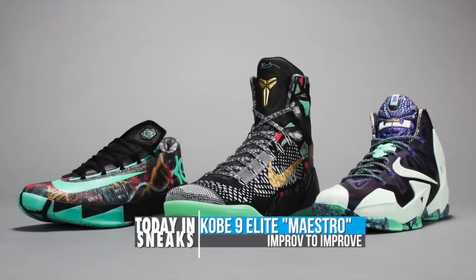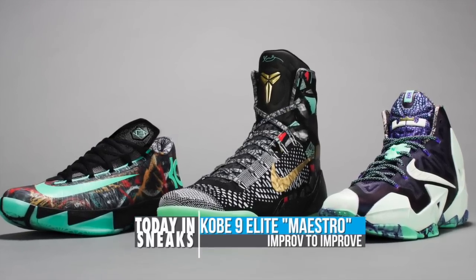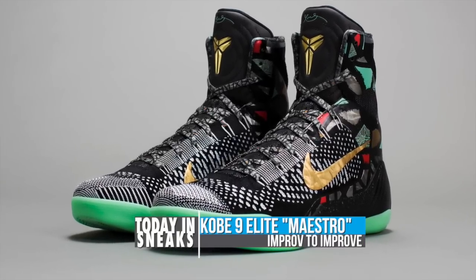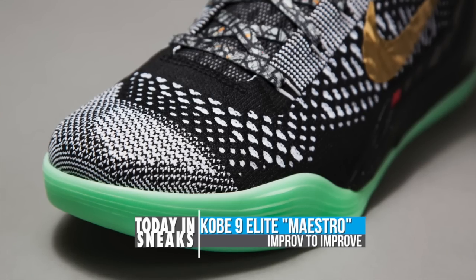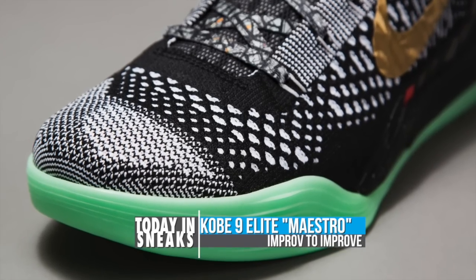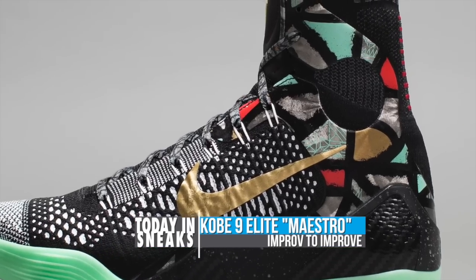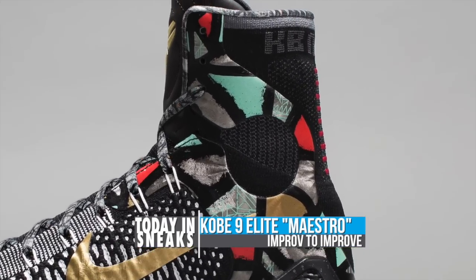And finally, we have the Kobe 9 Elite. For Bryant, they tie the music of the city and his own city, Philadelphia, in how they relate to his game. Improvisation is key with jazz, and it also shows within Kobe's game when he's on the court. The brass hits on the upper represent the horns, while the deep black bass reminds us all of a smoky jazz club.